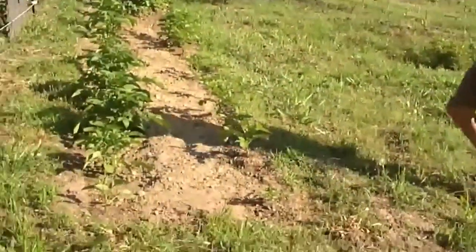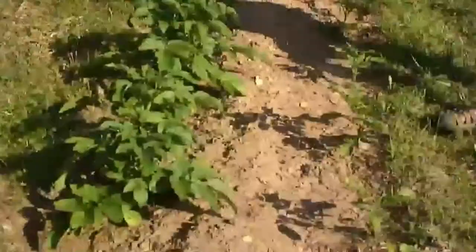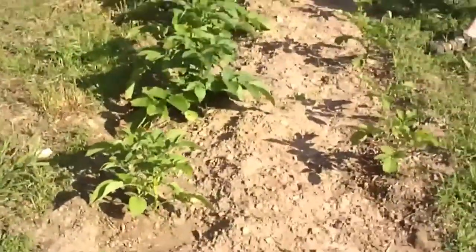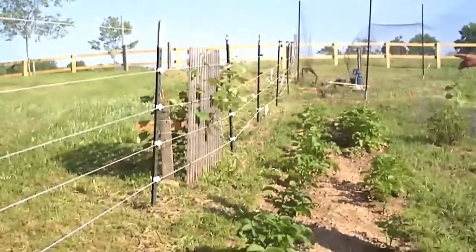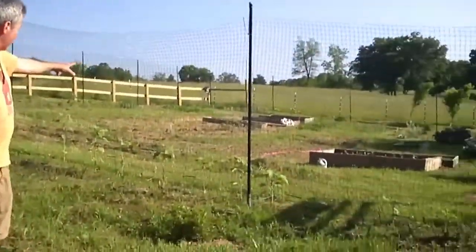I wanted you to see these potatoes. These are Irish potatoes, and you can see that we've gotten all the weeds out of this bed. These potatoes are going to be really nice. There's also a grape arbor right over here. We hope to get some grapes this year. And you can see the main garden area right back here.